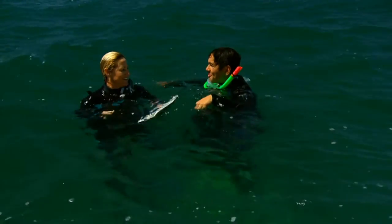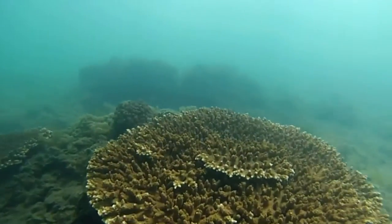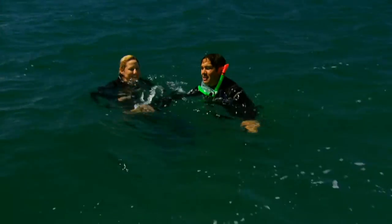We saw a big plate coral right beneath the boat. That's one of our hard corals, and we also have a big massive hard coral as well. Let's get all this data back to the science team on the boat.